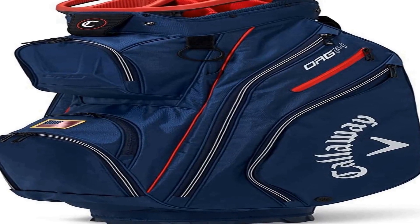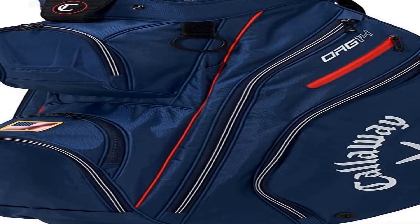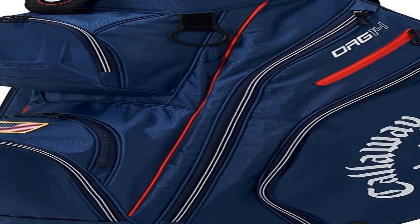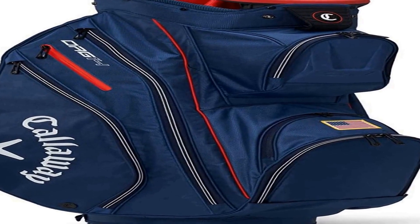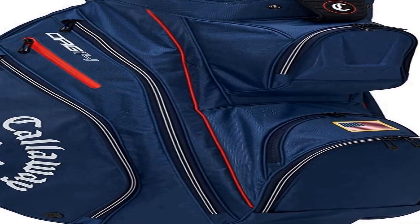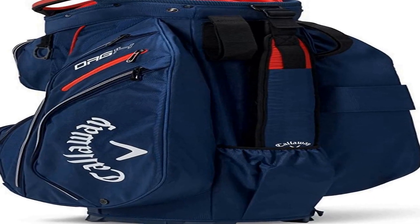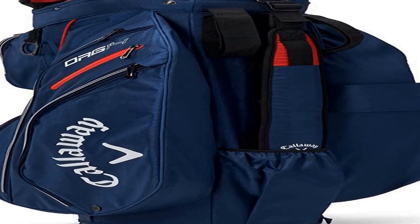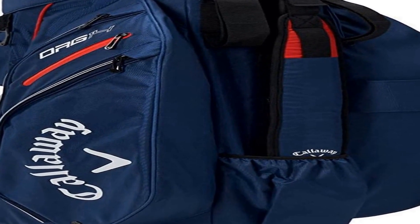The number 1 on the list features individual full-length dividers and a separate putter well with TPE overmold for shaft protection. It includes a cart strap pass-through, and trolley-friendly hook and loop straps that secure the bag in place and prevent bag rotation.